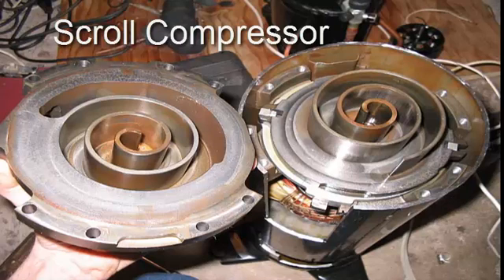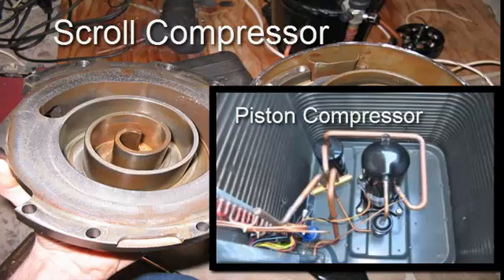Scroll compressors consist of two spiral-shaped scrolls. One remains stationary while the other compresses the refrigerant. Compared to typical piston compressors, scroll compressors have a longer operating life, are quieter, and provide 10–15 degrees warmer air.